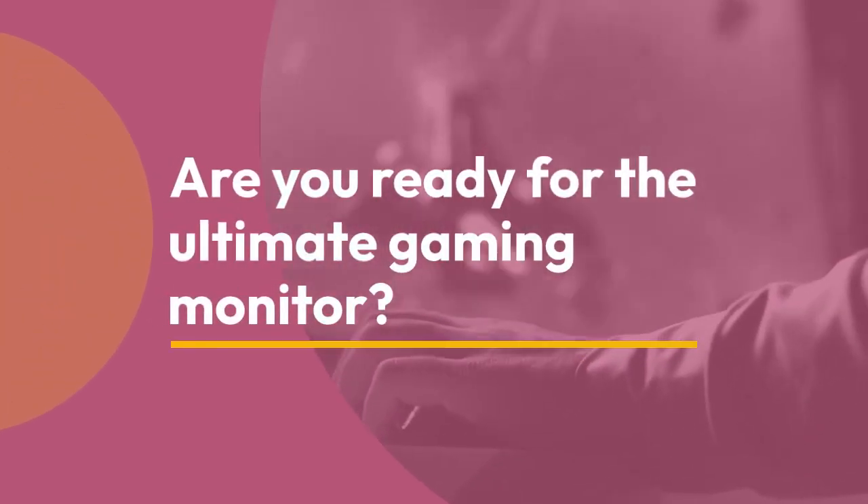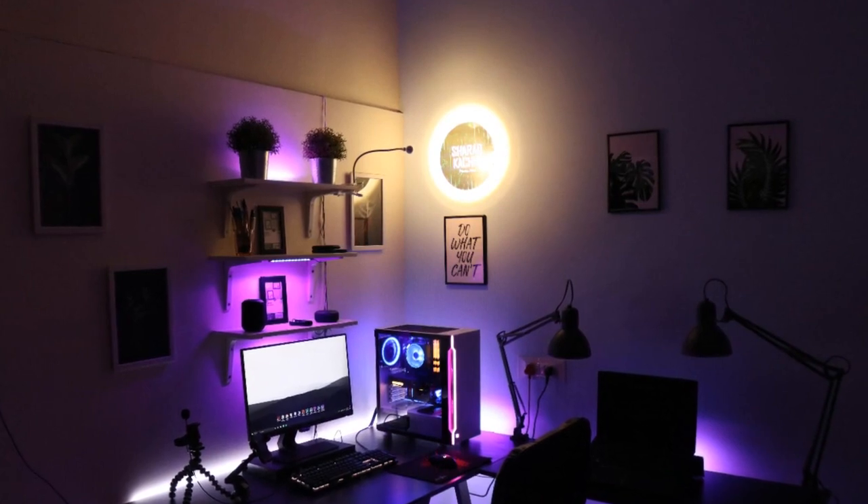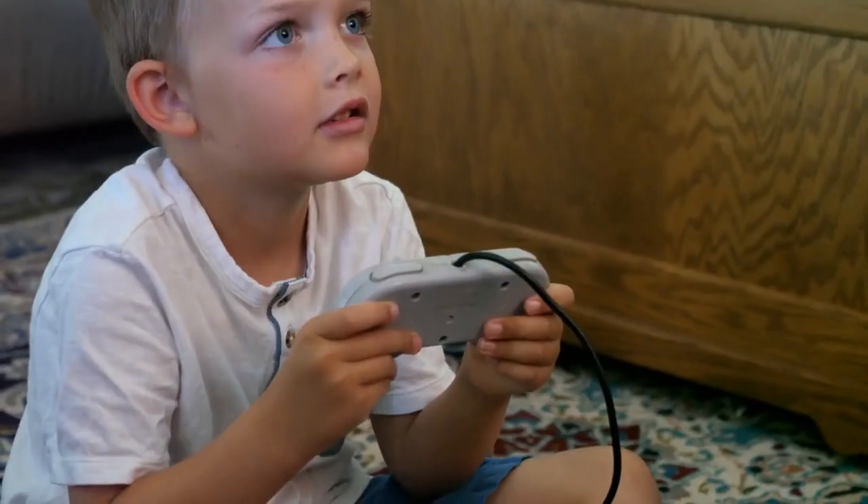Are you ready for the ultimate gaming monitor? Introducing the Asus ROG Swift PG32 UCDM, the QD OLED gaming monitor you've been waiting for. This monitor boasts fantastic color coverage, a speedy refresh rate, and a beautiful glossy coating.